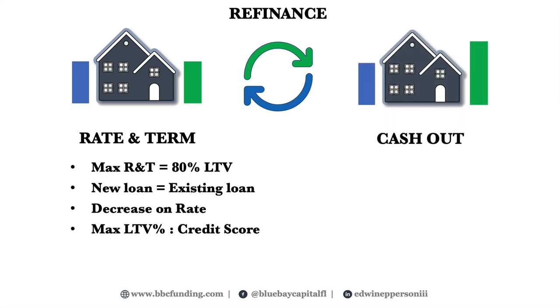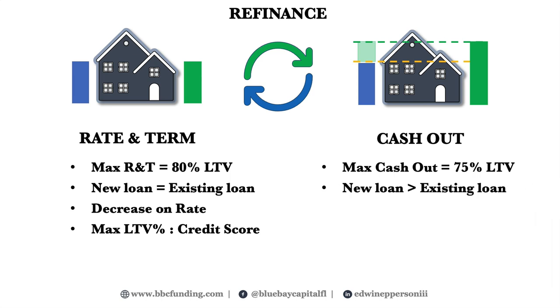Now let's look at the cash-out refinance strategy, which in most cases investors want so they can at least recoup their down payment. You'll notice the new loan (green) is more than the old loan (blue) — this difference is where the investor gets their cash out. Unlike the rate and term, the most allowed in most cases is a loan up to 75% of the current value of the property. The new loan can be more than the old loan, and this is where your cash out comes into play.